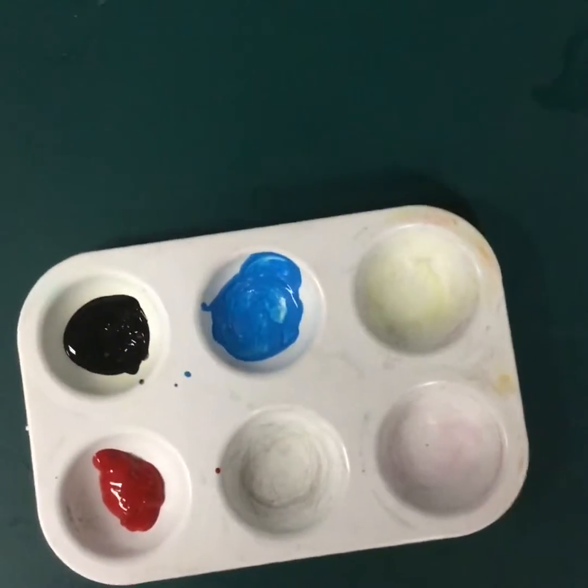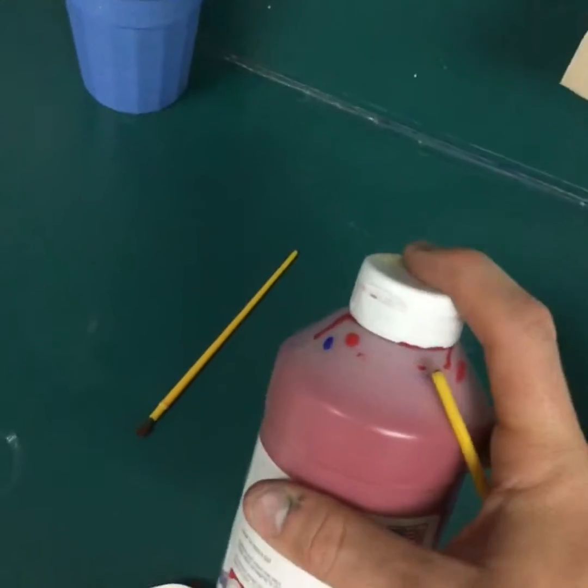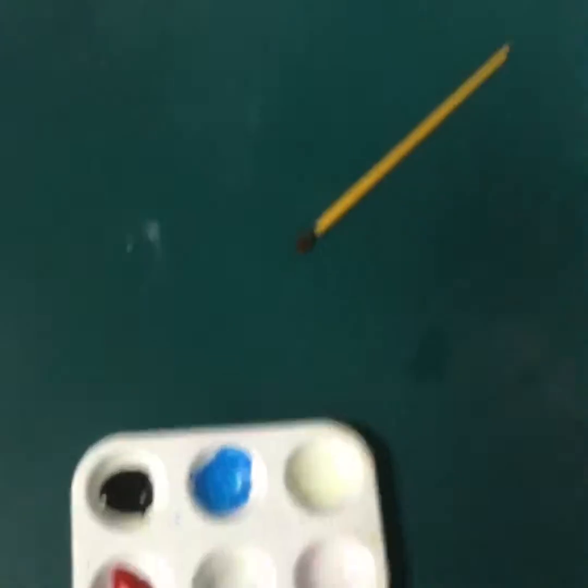If you do get your own colors, please make sure that you close the lid, turn it upside down when you need it, give it a little shake, and then turn it on its side and barely, barely squeeze out just a little bit. I don't want you to waste my paint.